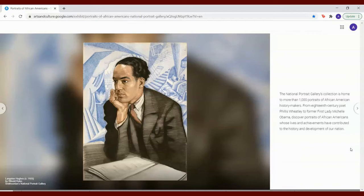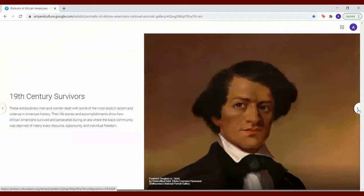19th century survivors. These extraordinary men and women dealt with some of the most explicit racism and violence in American history. Their life stories and accomplishments show how African Americans survived and persevered during an era where the Black community was deprived of nearly every resource, opportunity, and individual freedom.